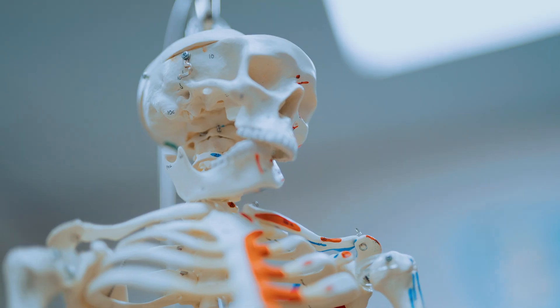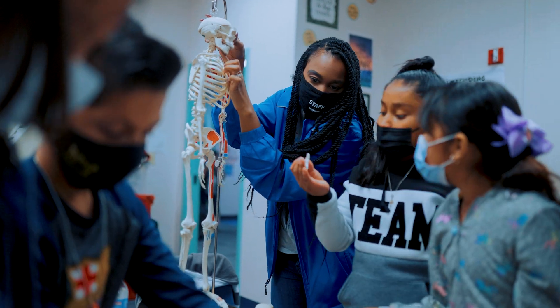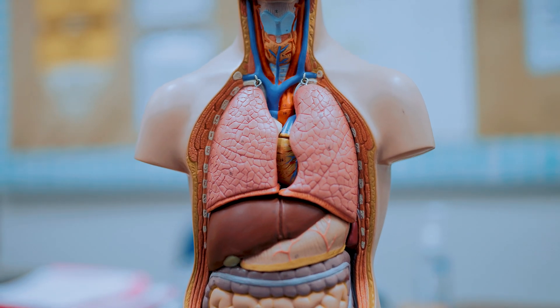My favorite part is when I got to experience the bones, because I got to take them apart and I learned so much. The important part about today is learning about all the systems, like the respiratory system, the spinal cord, how things work and everything. I had a lot of fun.